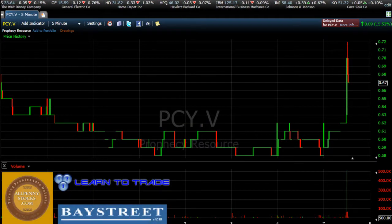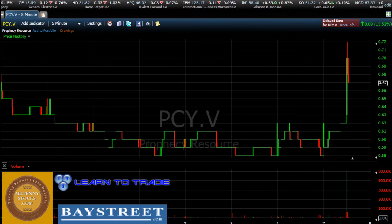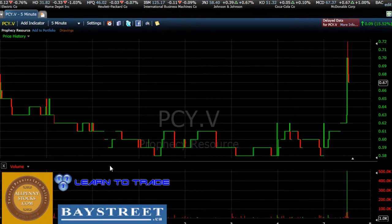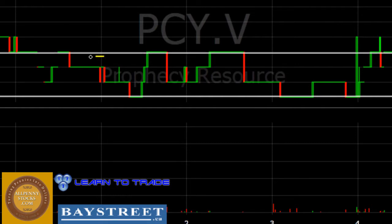Right now we're taking a look at the 5-minute intraday chart of PCY.V, going back approximately 7 to 10 days. We can see that for the majority of this time frame, we had a price channel developing with an area of strong support around the $0.58 area, and an area of resistance around the $0.61 area.